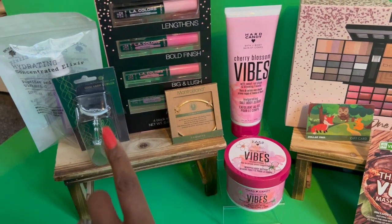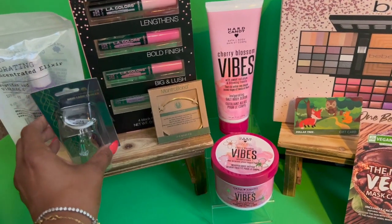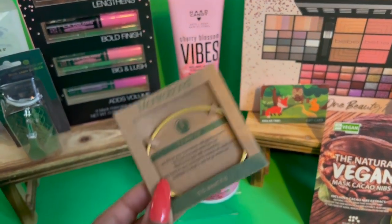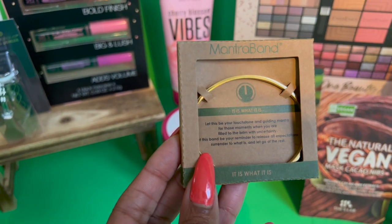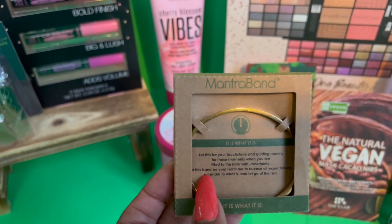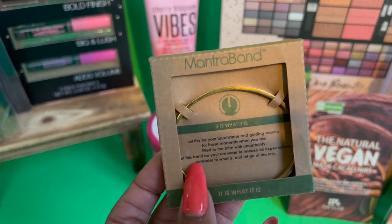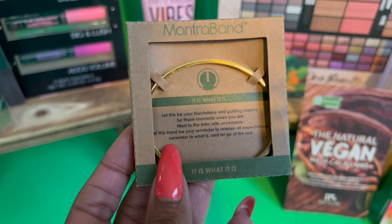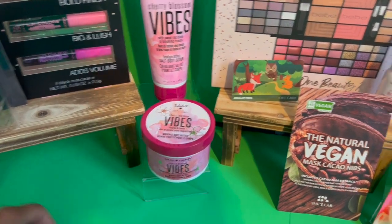The giveaway includes: the Bolero concentrated elixir with peptides and vitamin C, a mini eyelash curler by Japanese, a four-piece LA Color mascara mix — Lengthens, Bold Finish, Big and Blush, and Adds Volume — and the Mantra Band, donated by Mantra Band to my non-profit to spread positivity. These bands retail from $25 to $50, never tarnish or stain, and fit most wrist sizes. The one included is gold and says 'It Is What It Is,' with a guiding mantra about releasing expectations and letting go.